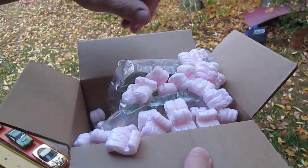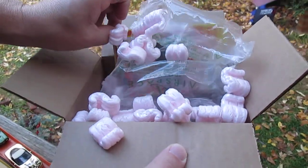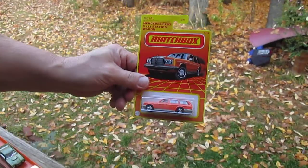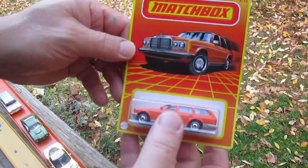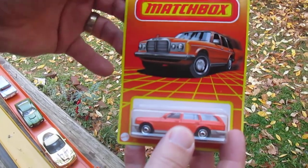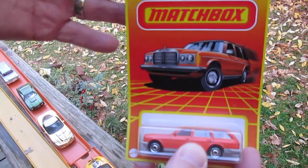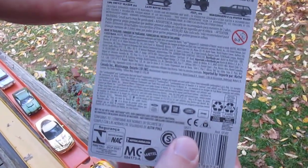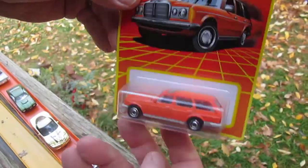I'm thinking maybe it was wrongfully listed, because everybody else has this for like eight bucks including shipping. It's a 2020 Matchbox Mercedes-Benz S123 station wagon. Here are some of the other vehicles you can get in this 2020 Matchbox collection.